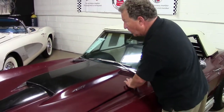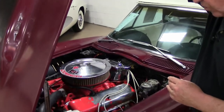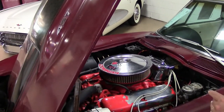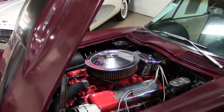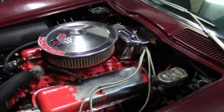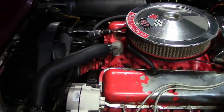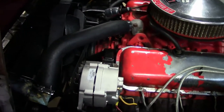We'll show you the 454 engine that's in this car. As I stated earlier, this is not a 427 car — it has a replaced engine with a 454. I'm currently looking into the casting number on the 454 to see what year it is and what it might have come out of.